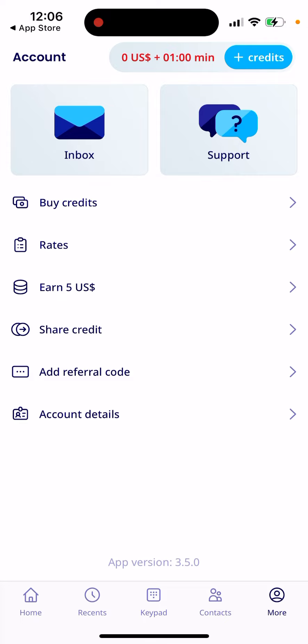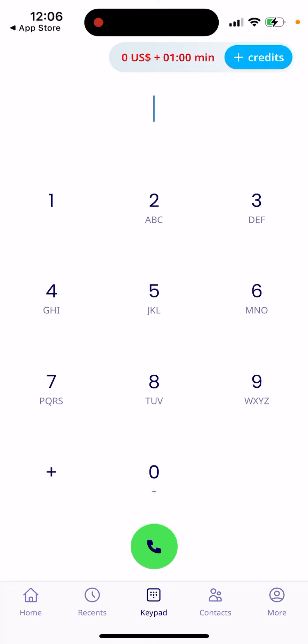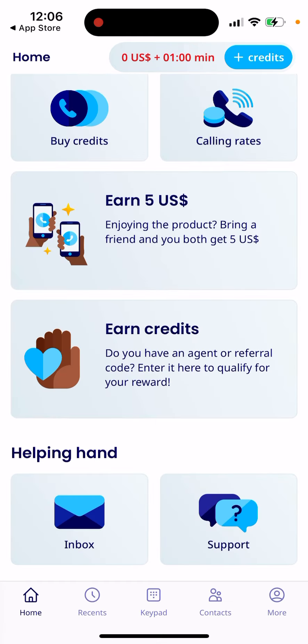There is a rate finder where you can check call rates, and you can earn credits as well. The main navigation includes contacts, keypad, recent calls, and home.